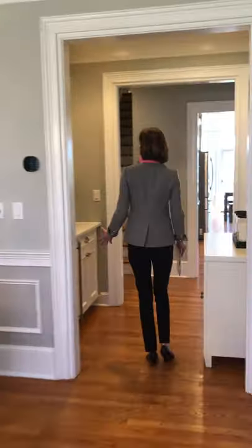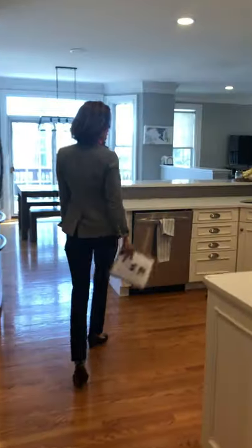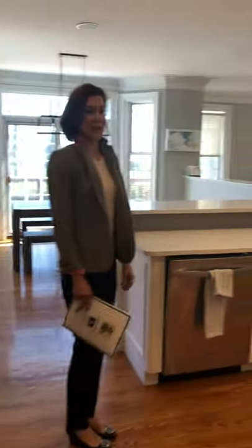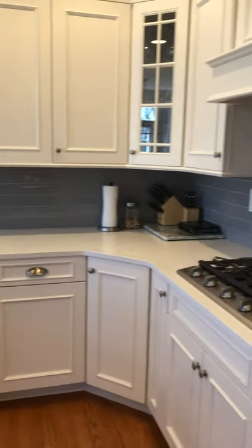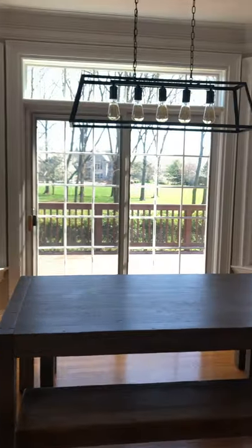Coming through here, the butler's pantry takes you right through to the kitchen, which has been refreshed. Cabinets painted, new counters, beautiful tile backsplash, stainless steel appliances, and a beautiful breakfast area too.